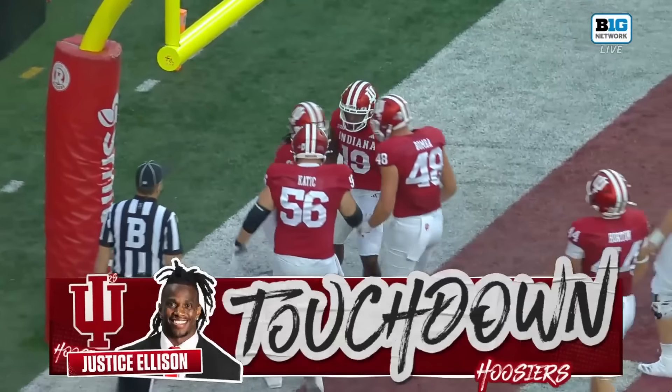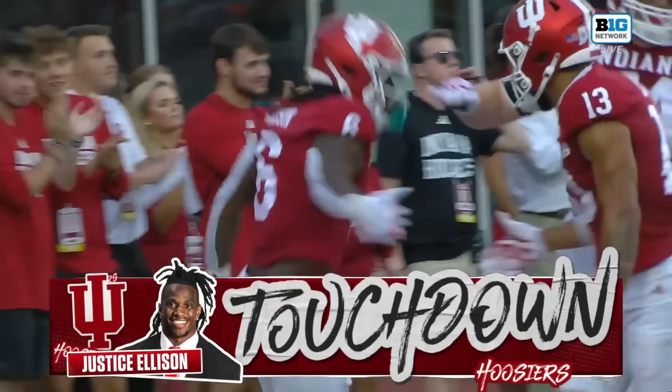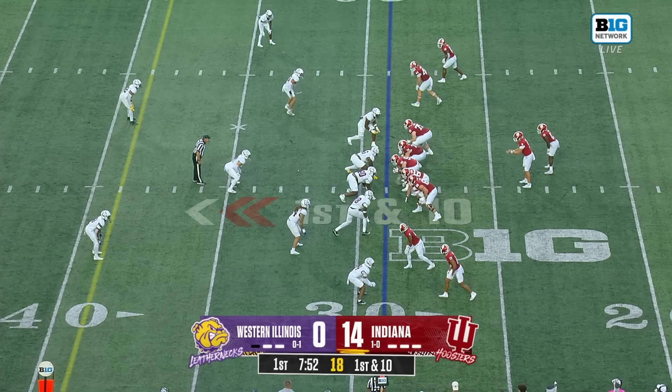First and goal, Ellison pushing his way into the end zone — the first touchdown of his Indiana career. Two drives, two scores, too much so far for the Hoosiers.